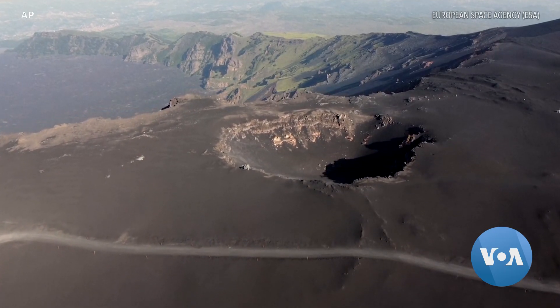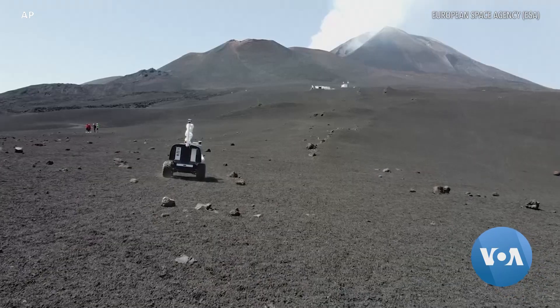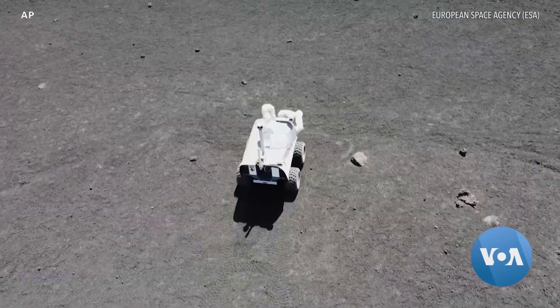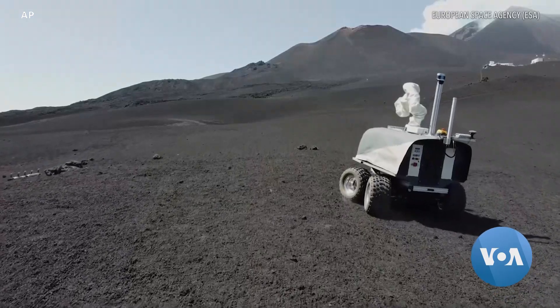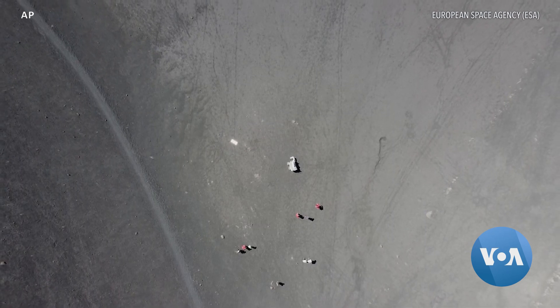Meanwhile, at Europe's tallest active volcano, researchers test a new generation of rovers they hope to send to the moon. Scientists from the European Space Agency and the German Aerospace Center test the robots in harsh terrain with raging winds simulating the lunar surface, while using the same type of technology that makes video game controllers rumble.